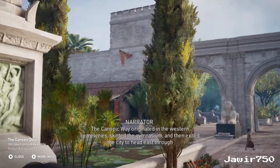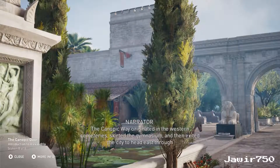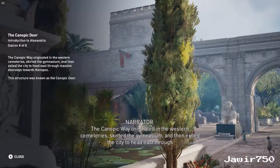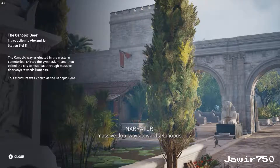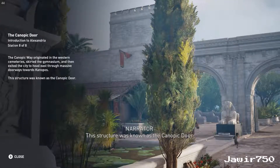The Canopic Way originated in the western cemeteries, skirted the gymnasium, and then exited the city to head east through massive doorways, towards Canopus. This structure was known as the Canopic door.